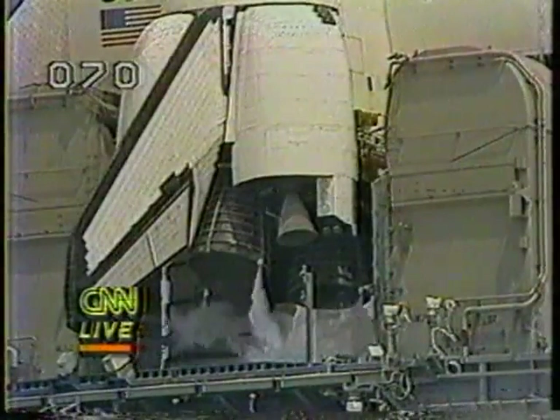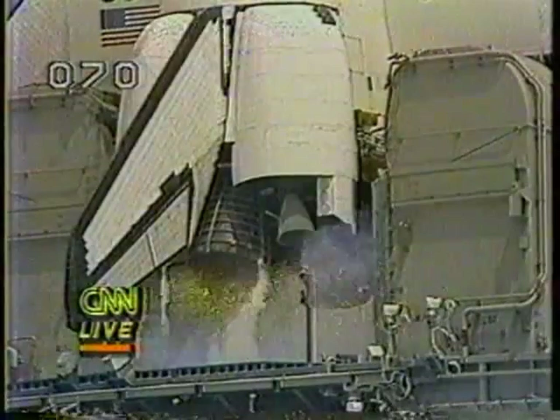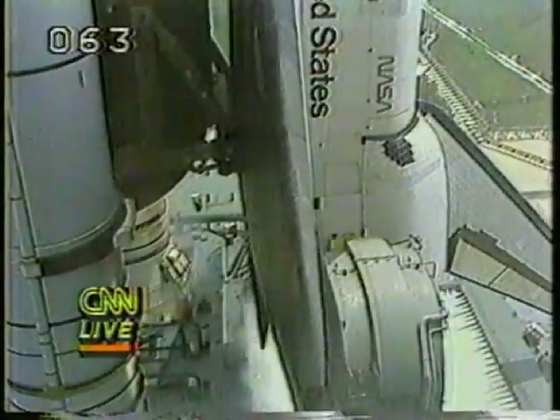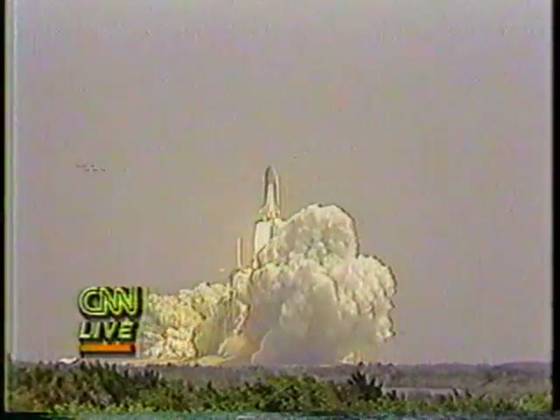12, 11, 10, 9, 8, 7 — go for main engine start — 6, we have main engine start, all three engines up and running, 3, 2, 1, 0. SRB ignition and Challenger with Space Lab 3 is airborne and has cleared the tower. Houston now controlling, roll program initiated. Roger roll, Challenger.